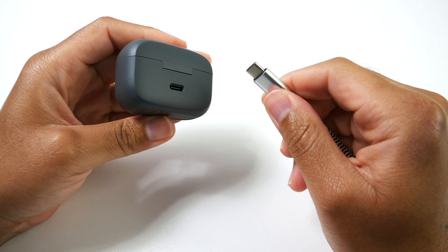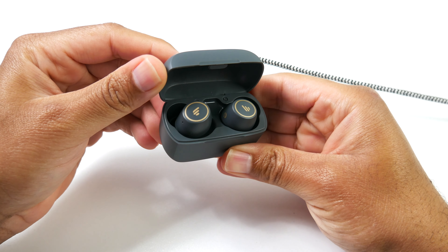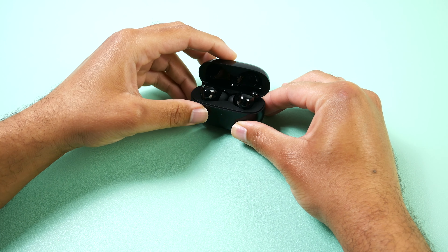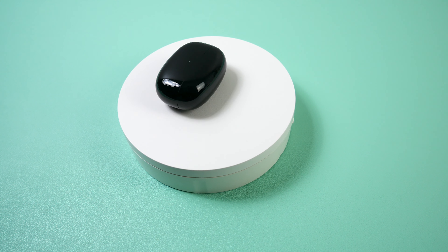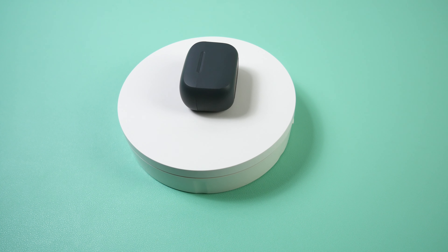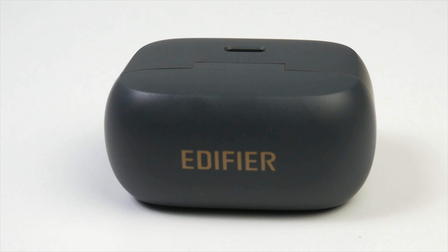Battery life-wise, with the TWS1 Pros you'll get about 12 hours on a single charge, and you can throw them back in the case for another 30 hours, for a total of about 42 hours. The 330s will give you much less — about 5 hours on a single charge and another 15 using the case, for a total of 20. So if battery life is the deciding factor, the TWS1 Pros are much better. That said, both pairs support quick charging — only 10 minutes will give you about an hour of use with the 330s.